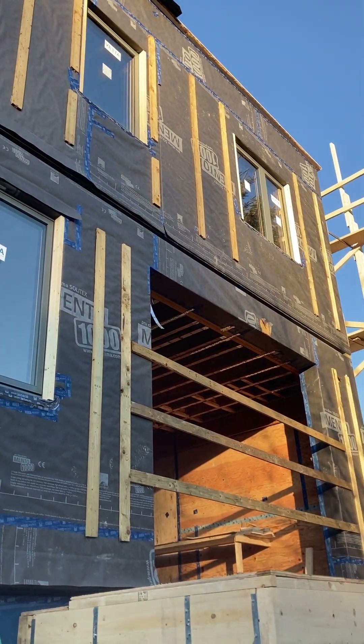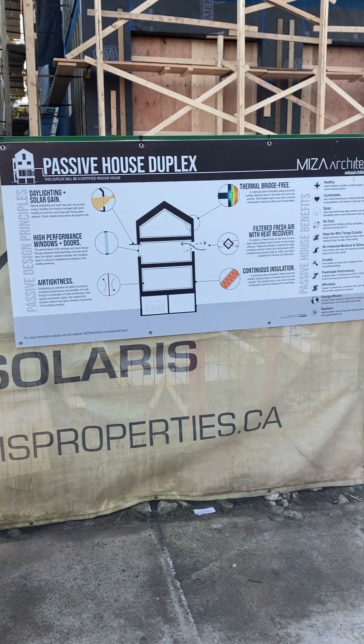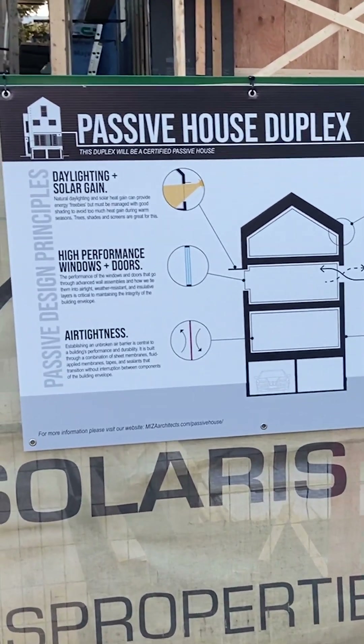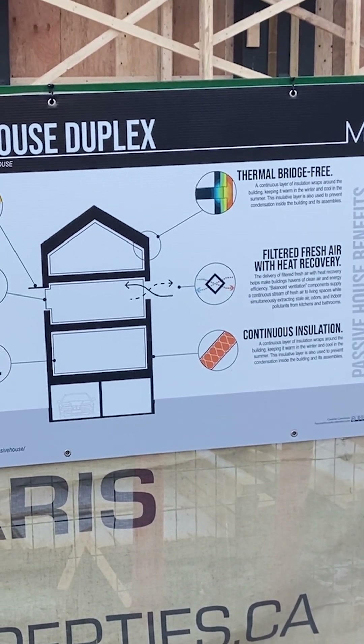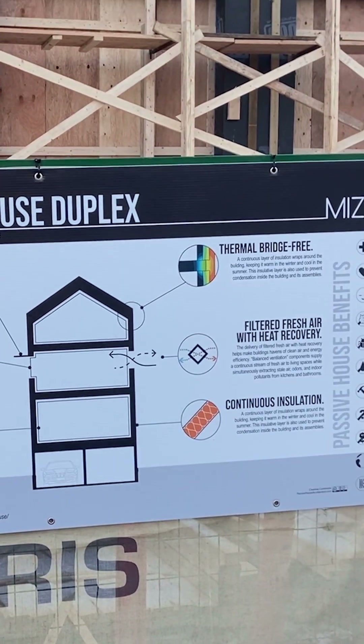The first thing you notice when you come up to site is this great knowledge-sharing board explaining what high performance and passive house is all about, so people in the neighborhood can understand what makes it different from a conventional build.